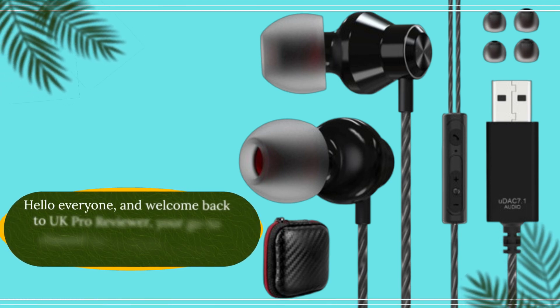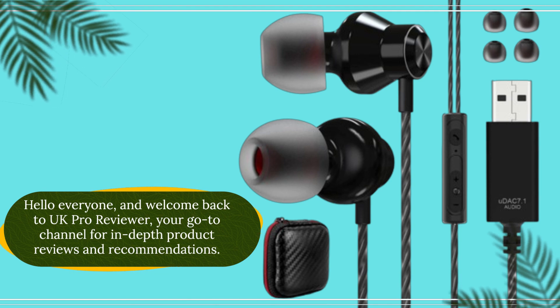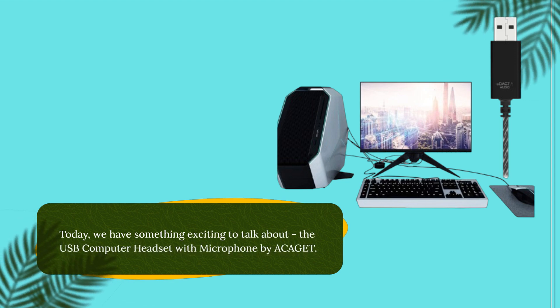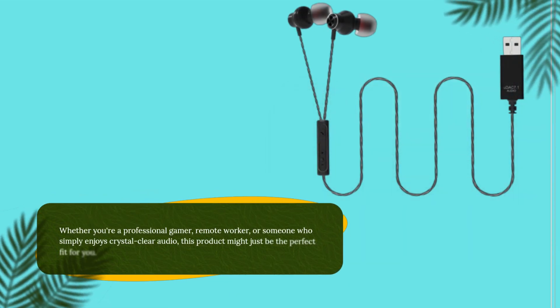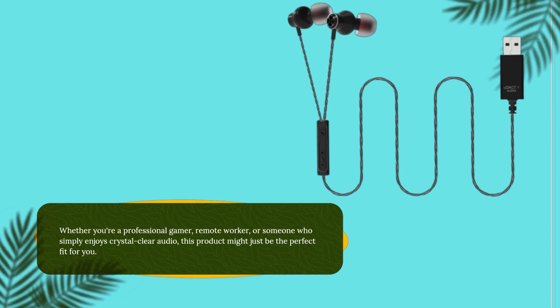Hello everyone, and welcome back to UK Pro Reviewer, your go-to channel for in-depth product reviews and recommendations. Today, we have something exciting to talk about: the USB Computer Headset with Microphone by ACAGET. Whether you're a professional gamer, remote worker, or someone who simply enjoys crystal clear audio, this product might just be the perfect fit for you.